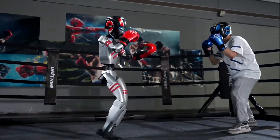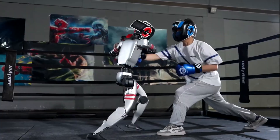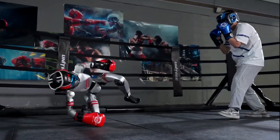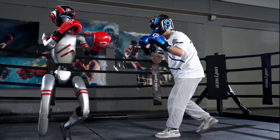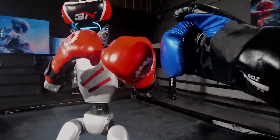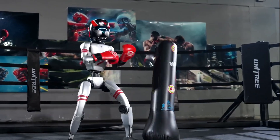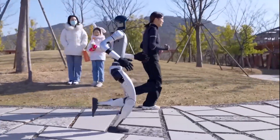The G1 can walk at speeds up to 7.2 kilometers per hour. In recent months it has stunned viewers with kung fu-style spinning kicks and even 720-degree aerial spins, showing just how far humanoid robotics has come.